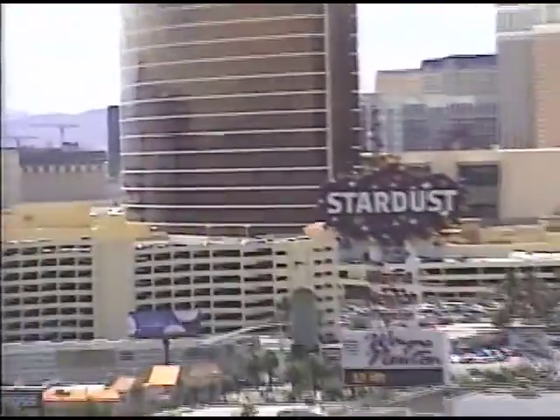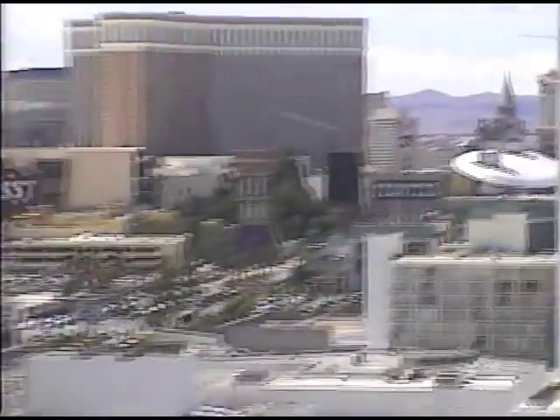Down south you can see some of the big hotels that are famous, like the Stardust, the Wynn. Way at the end is Mandalay Bay. You've got the Paris, the Venetian, Caesars Palace, Bally's and Veer, Fashion Show Mall, and the Frontier.